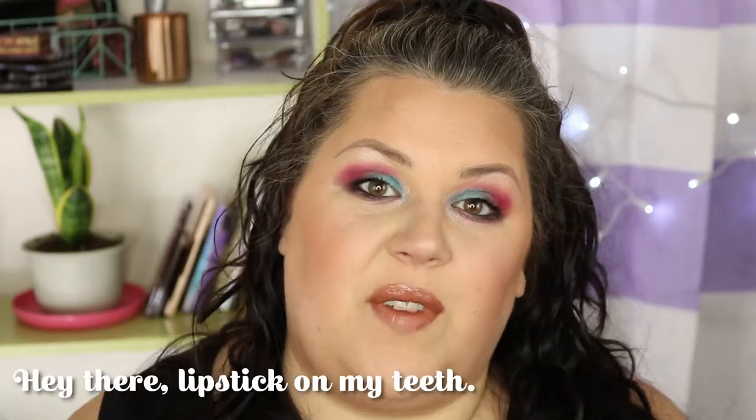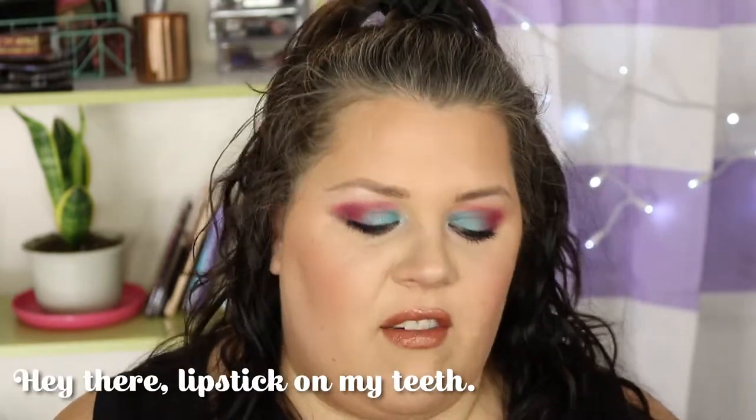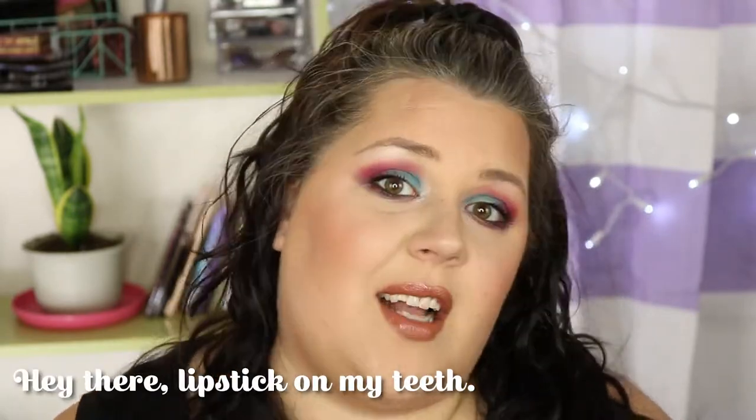Oh hi there, welcome to my channel. My name is Leah and I love makeup. Today I am going to do a full face — mostly a full face — of makeup using items that I've gotten in subscription boxes over the last year. There are some hits and some misses, and if you want to see what they all were, make sure to stay tuned.